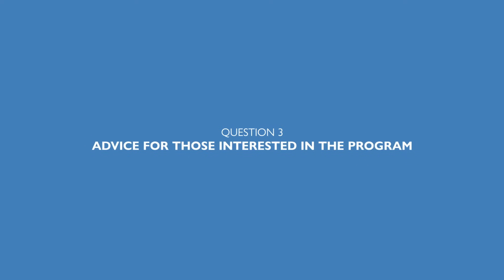What advice do you have for those interested in the master's program? Besides actually applying, my advice to students during interviews is always to revisit their basic math and physics lectures. We've found that students with professional experience perform very well in lab courses — they have a lot of hands-on practical experience — but sometimes they struggle with the more basic lectures that we have to teach as well, because those are the basis for everything in the upcoming semesters so that everyone has a good start.